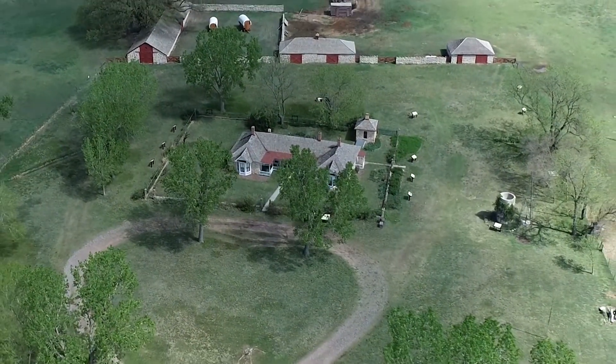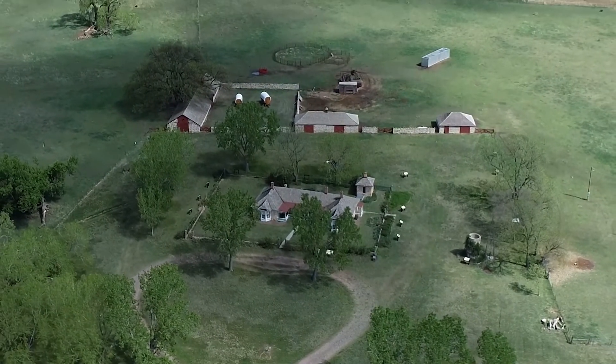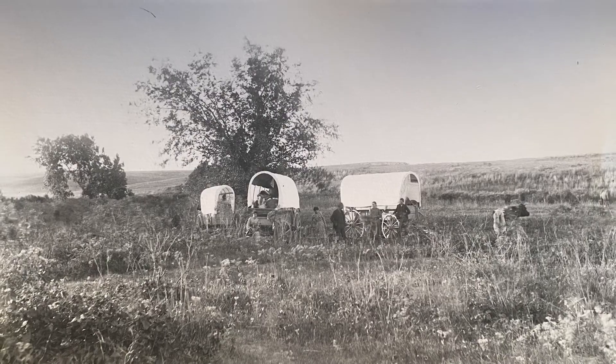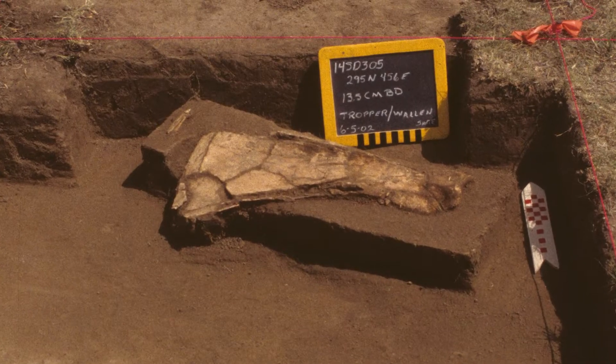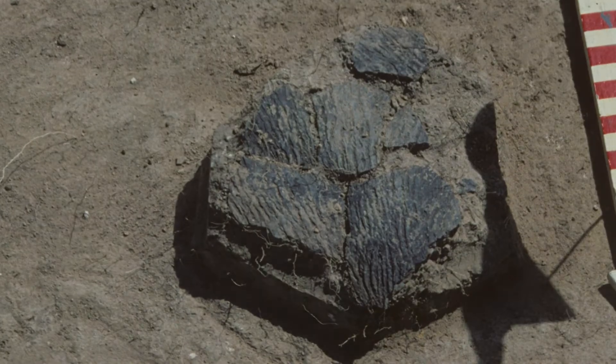One of the key features of Cottonwood Ranch Historic Site is how it can tell a story of settlement in the Great Plains region. But settlement of the area did not start with European immigrants or the expansion of the railroad in the late 1800s. In fact, the ebb and flow of people settling in the region has been going on for many thousands of years.